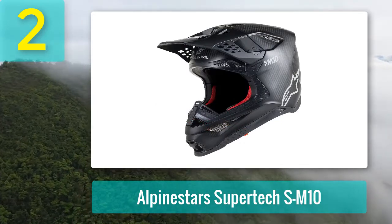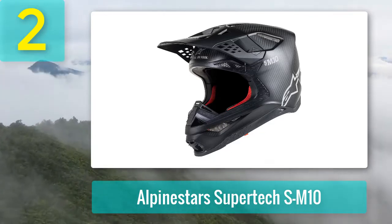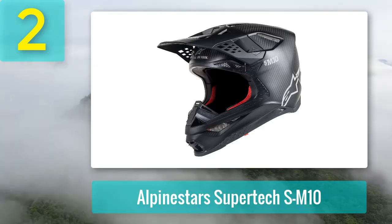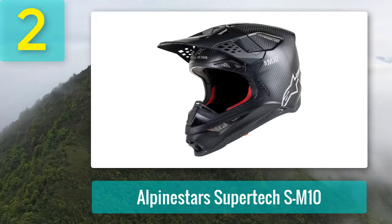Alpinestars' safety features include removable cheek pads with retractable straps and a full multiple-direction impact protection system. The multiple-direction impact protection system is a dual-layer compound which allows the liner to rotate within the helmet shell, thus reducing lateral forces.